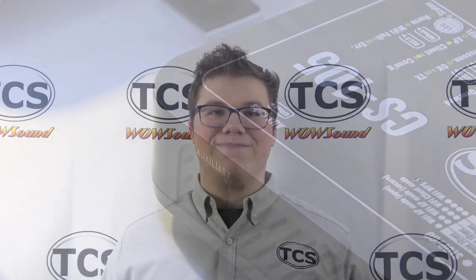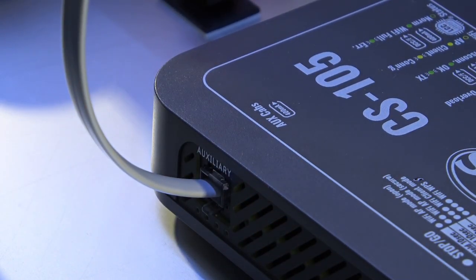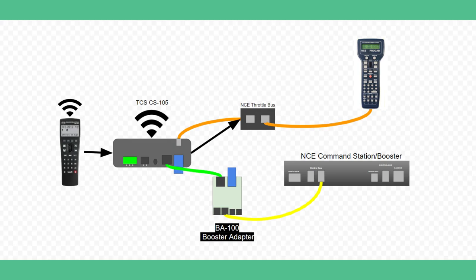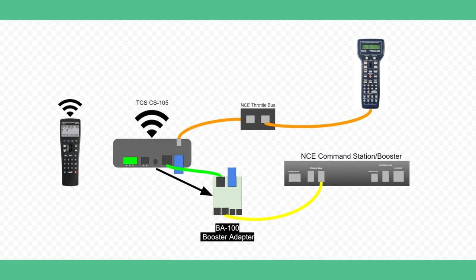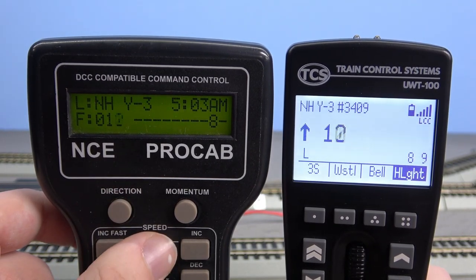The second way is to use a CS105 Wi-Fi command station. It has built-in support for NCE cabbus control. Here is where you plug in the NCE cabbus into the CS105 command station. The flow of information can flow from the UWT-100 through the CS105, then to the NCE cabbus to the NCE throttles. Information flows in the reverse direction as well. The DCC signal is connected from the CS105 through the booster adapter to the NCE command station slash booster, which is in booster-only mode. Notice how a change on one throttle changes on the other throttle and vice versa.